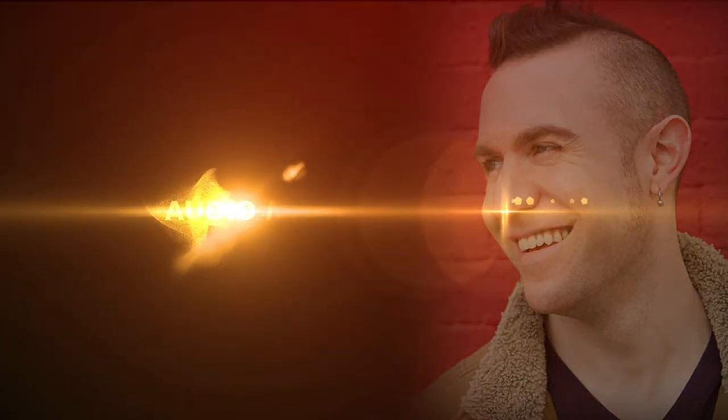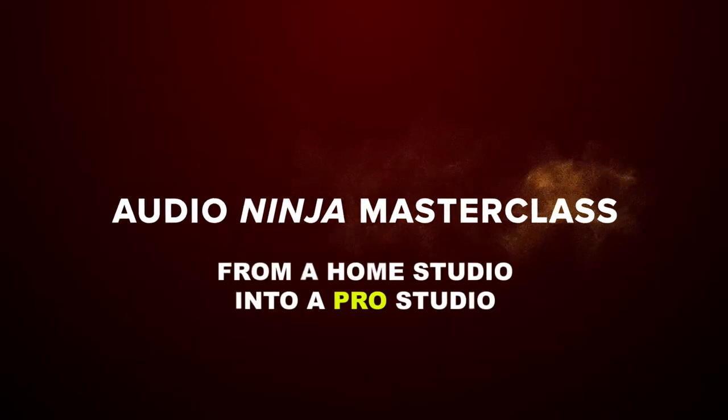The Audio Ninja Masterclass. From just a home studio, into a pro studio.